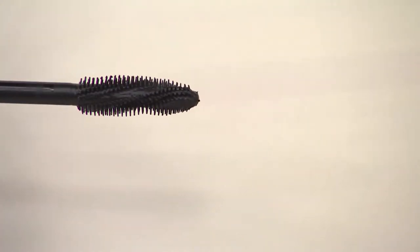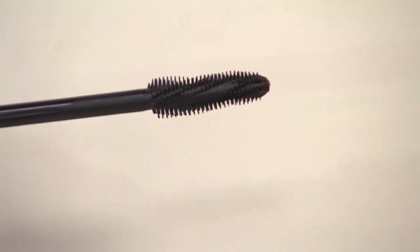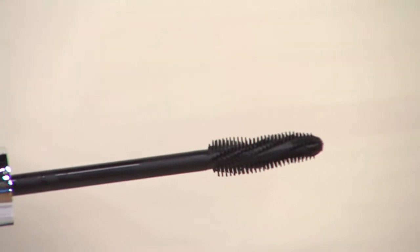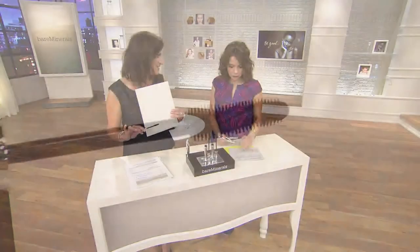Look at that brush and how unique it is. This brush does part of the work, and then the other part is the formula, which of course has beautiful ingredients. It's formulated with mineral-fortified ingredients, but it also has a quinoa protein complex.